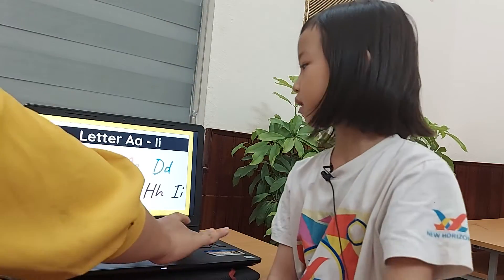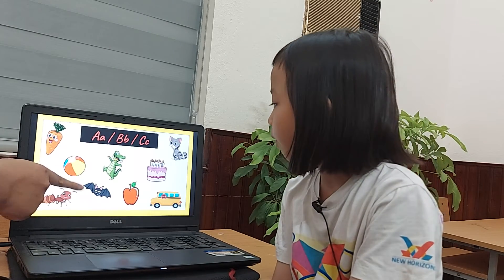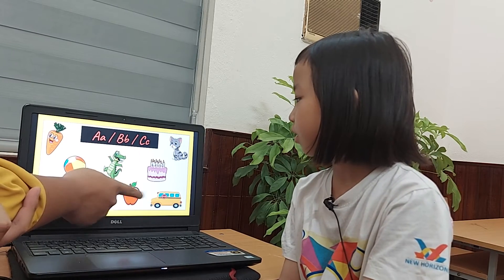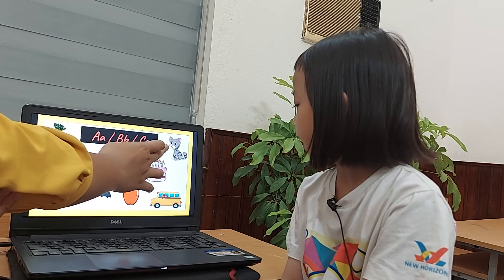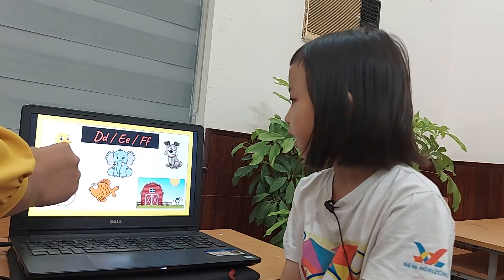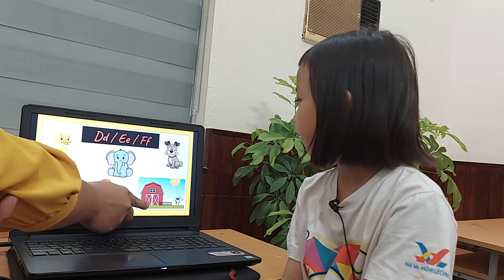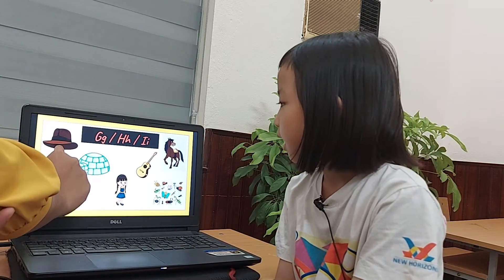High five. Okay, what's this one? Carrot. Bone. Egg. Pass. Alligator. Apple. Cake. Cat. Birds. Dog. Egg. Fish. Elephant. Flam. Dog.